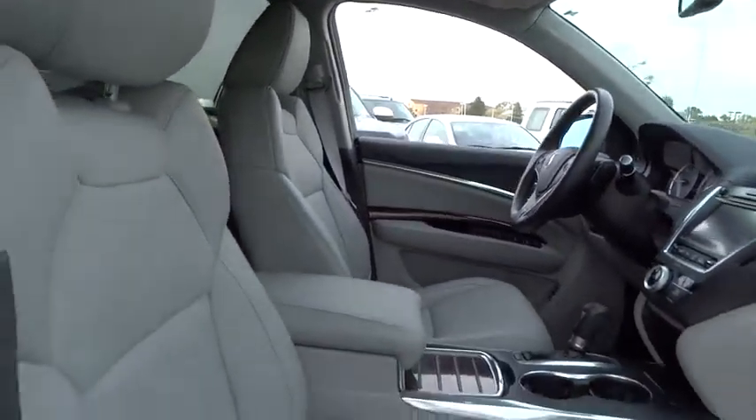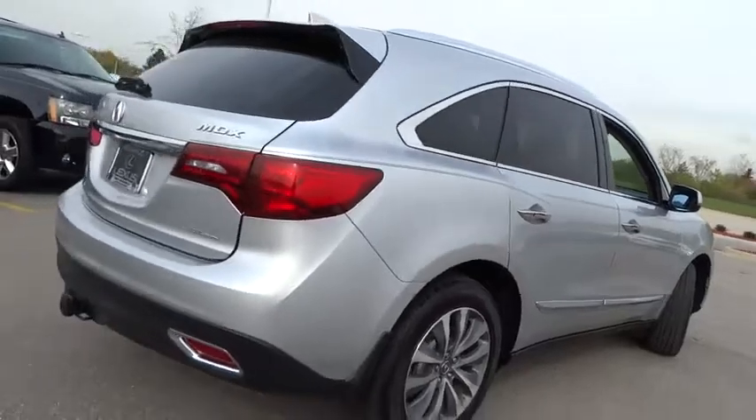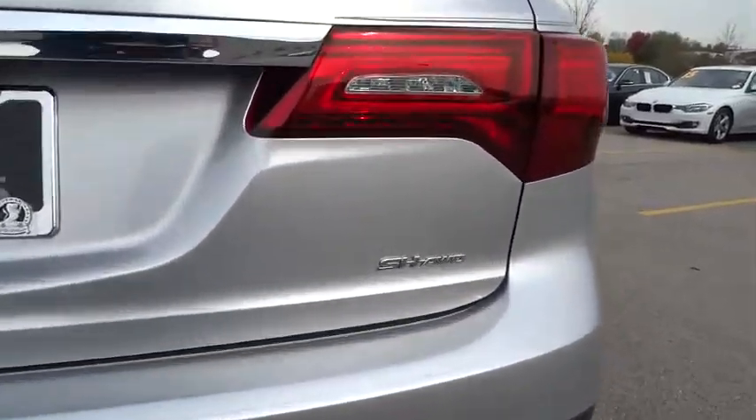Here are some of this vehicle's great options: lane departure warning, keyless entry, stability control, anti-lock braking system, all-wheel drive, navigation system, traction control, power passenger seat, and power liftgate.